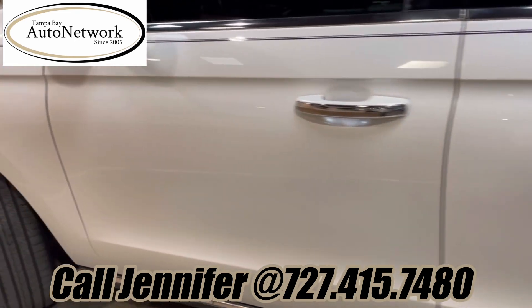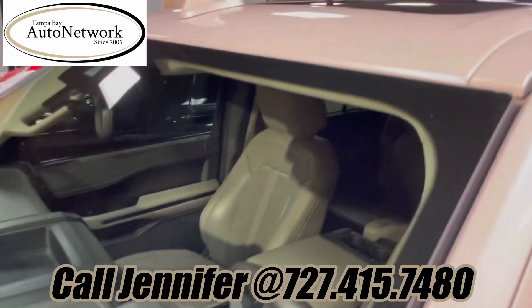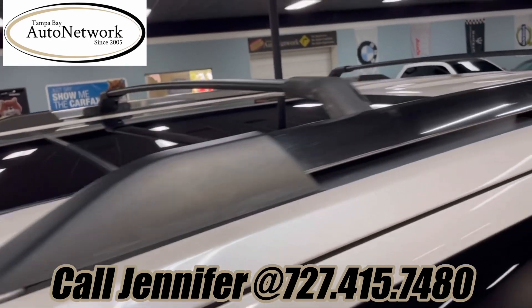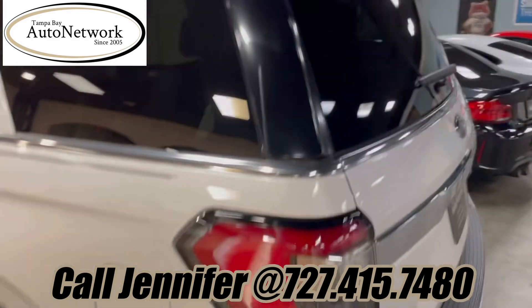Coming down the driver's side, the rear quarter, both doors, and front fender all look amazing — no heavy scratches, no dings, no dents. Windshield looks good. Over the roof, no clear coat issues at all up there. Just been well taken care of.